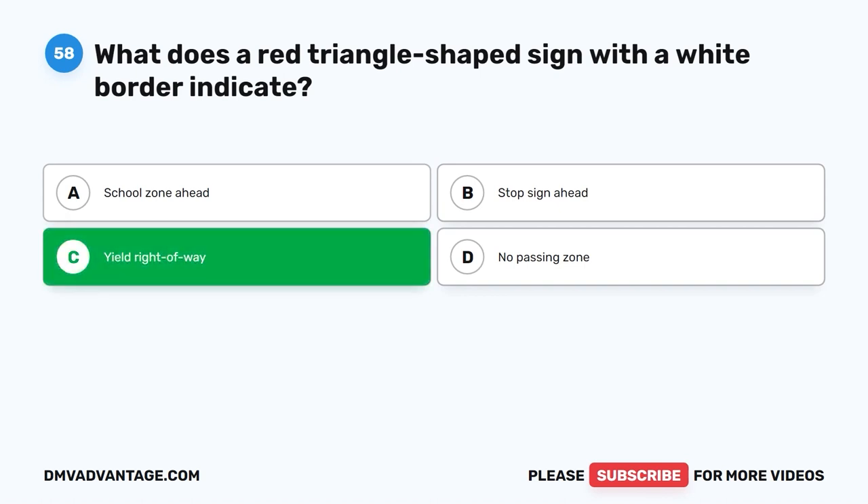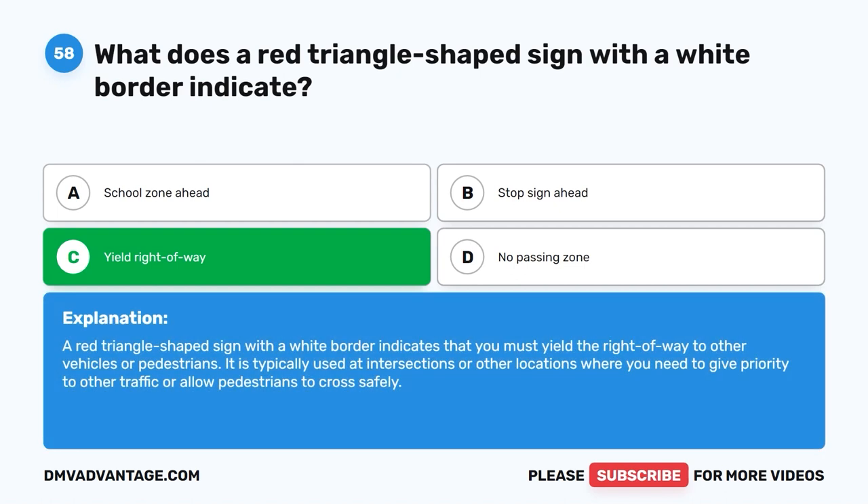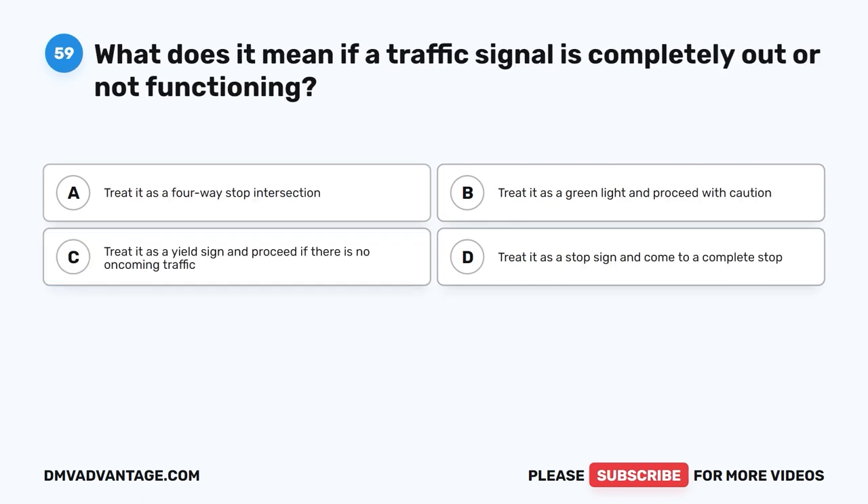The correct answer is C. Yield right-of-way. A red triangle-shaped sign with a white border indicates that you must yield the right-of-way to other vehicles or pedestrians. It is typically used at intersections or other locations where you need to give priority to other traffic or allow pedestrians to cross safely.